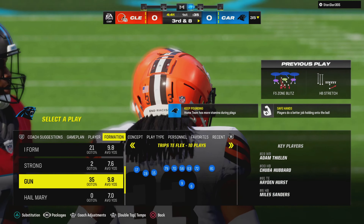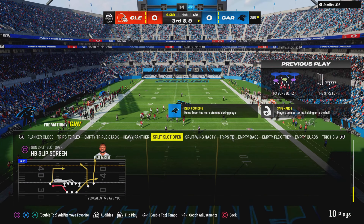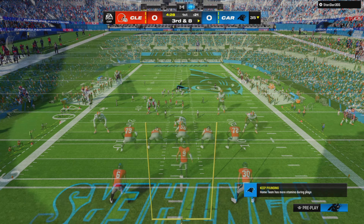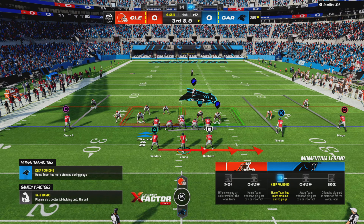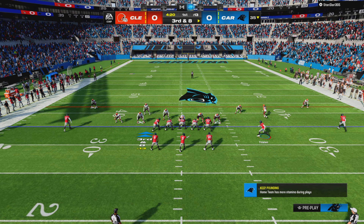That's a good start to this drive on the defensive side of the ball — a completion on first down, then they shut down the running play on second. A little bit of pressure going at the corner. An expected passing situation, and an early tough test on the opening drive. This is third and eight.